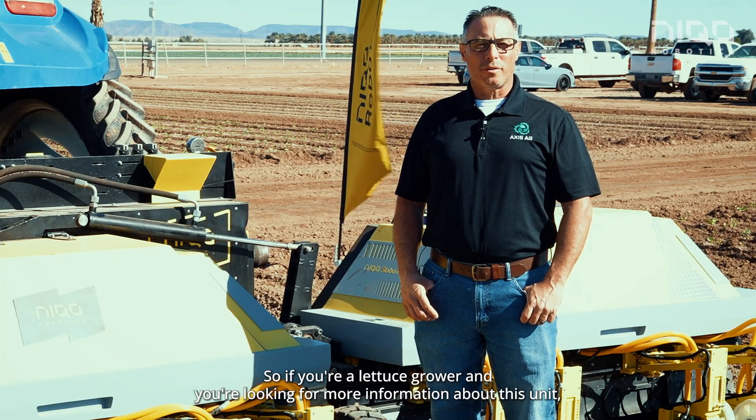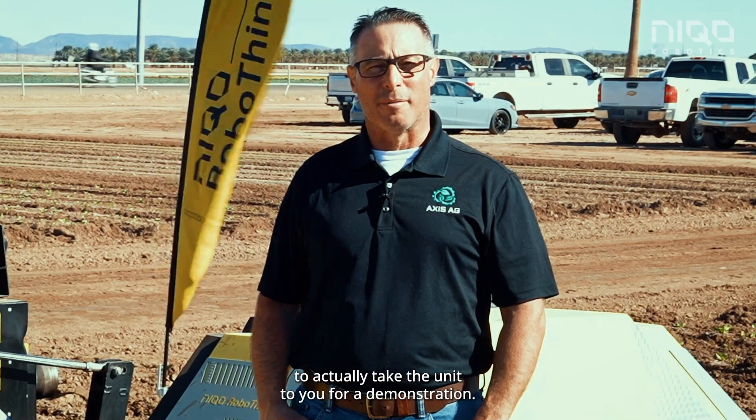So if you're a lettuce grower and you're looking for more information about this unit, give me a call. We'll be happy to take the unit to you for a demonstration.